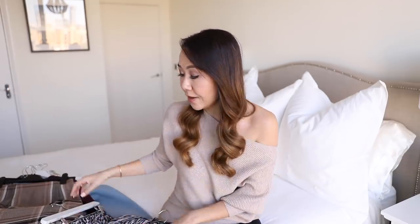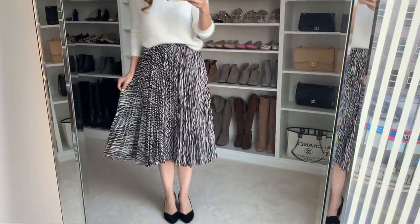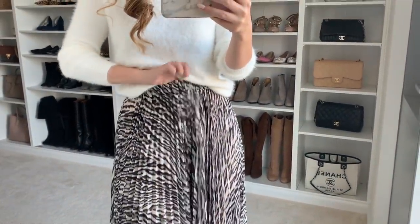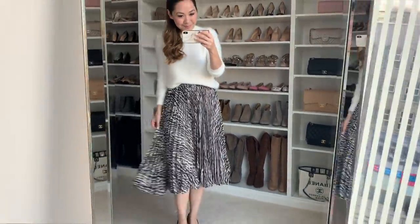The first trend I wanted to include was animal print. Animal print has been around for a few seasons now and previously it's really focused mainly around leopard print, but for this season we're seeing more different types. Zebra print and tiger print have been really big. I found this beautiful skirt from Nest Forster — I love a pleated midi skirt, and I love the fit and cut of this whilst incorporating the animal print trend. It's very simple black and white, easy to pair with different colours, has a beautiful amount of movement, and is very comfortable with an elasticated waistband.